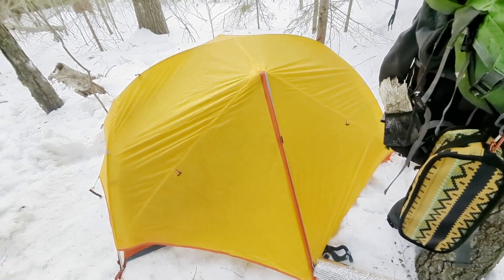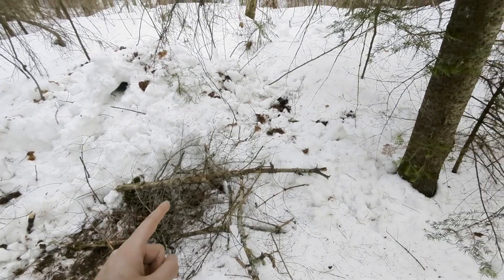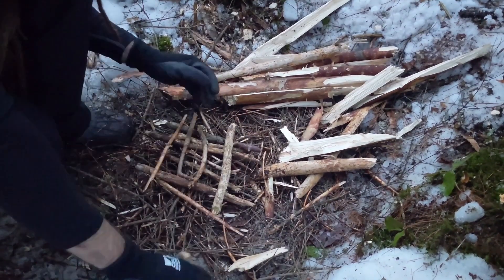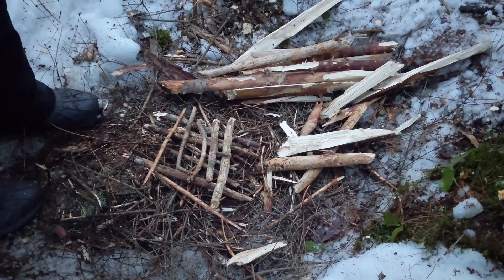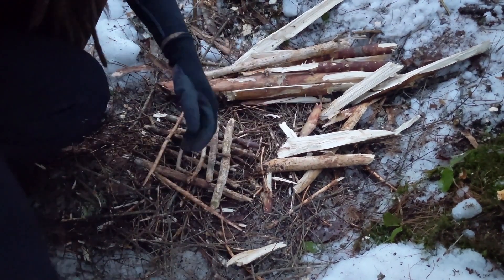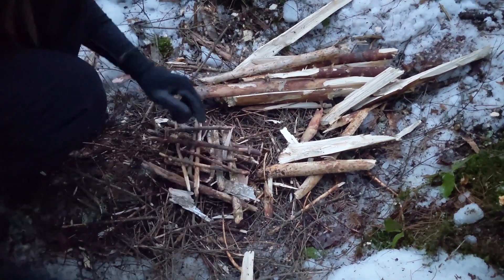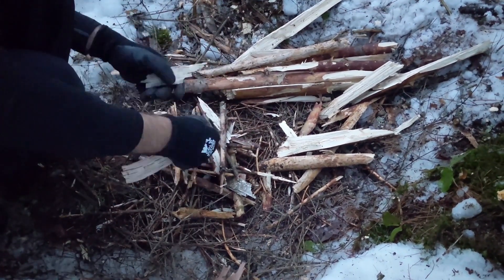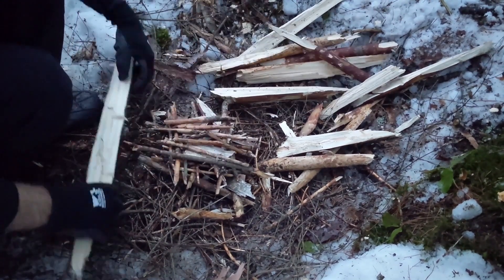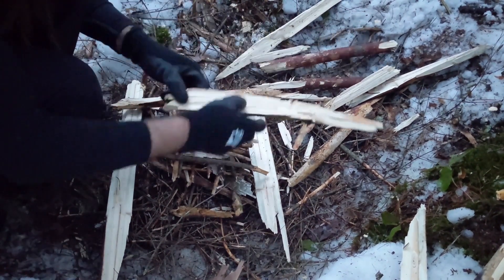Our tent is set up, lots of wood for the fire — time to eat! It's birch bark that we collected on the way, we're going to fill it up with birch bark everywhere. We will also build the bigger wood around it so it can catch fire.